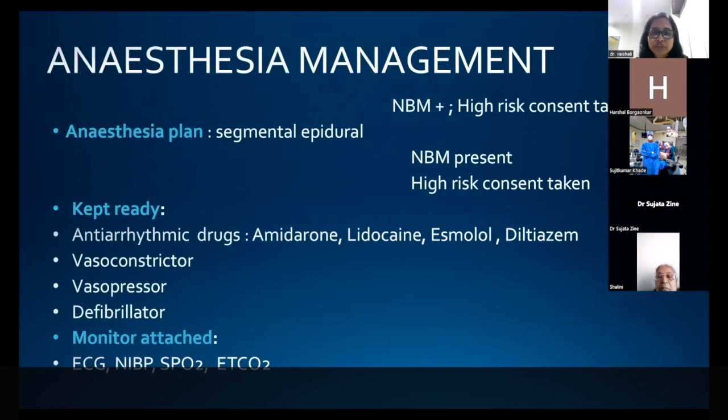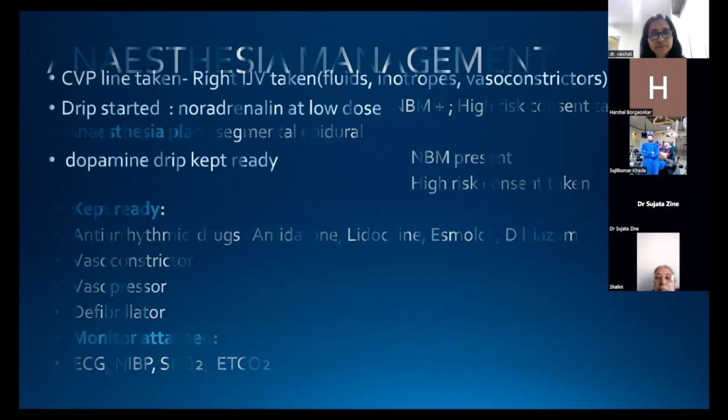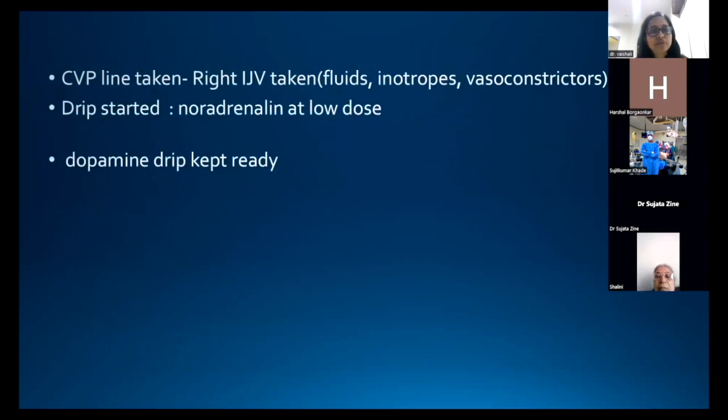After cardiac optimization, the patient was posted a second time and we decided to give segmental epidural anesthesia. All emergency drugs and equipment were ready and monitors were attached. This time we secured a CVP line for assessment of fluid status and for administering inotropes and vasoconstrictors. We started a noradrenaline drip at low dose to avoid the decrease in blood pressure due to the vasodilatory effect of regional anesthesia, and a dopamine drip was kept ready.